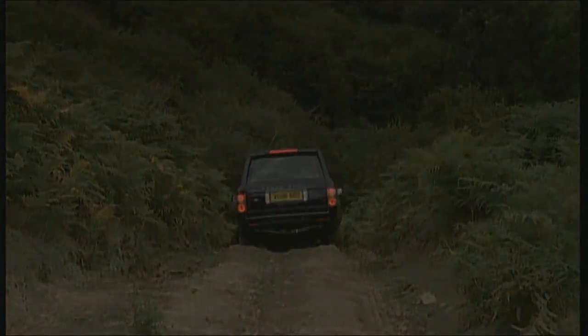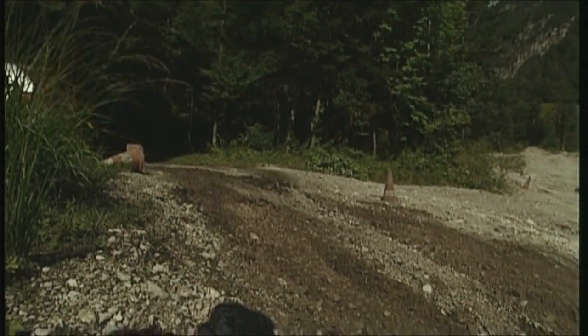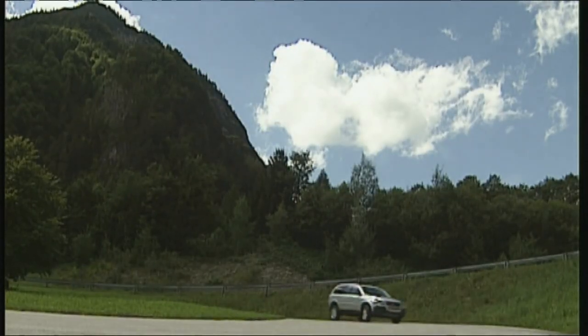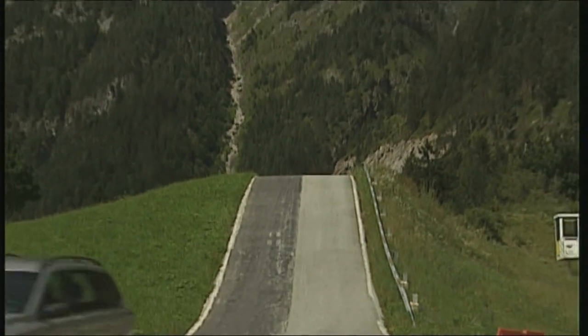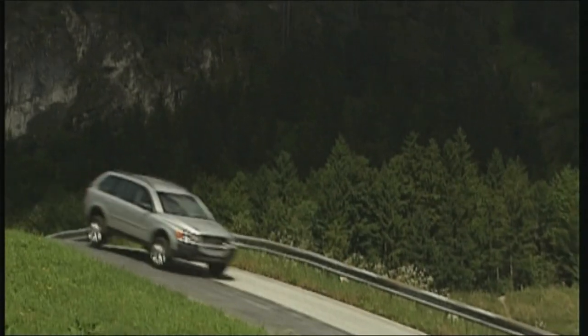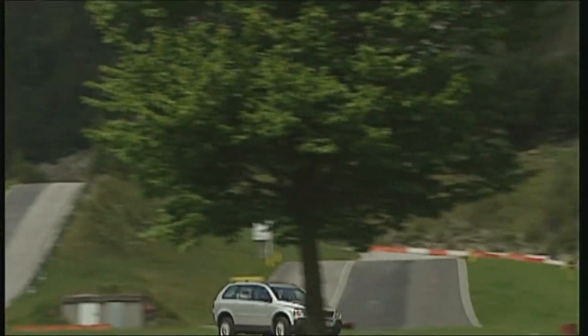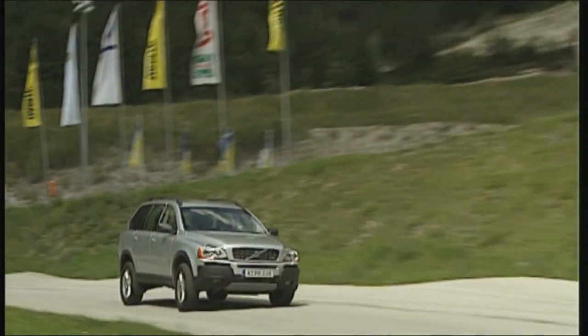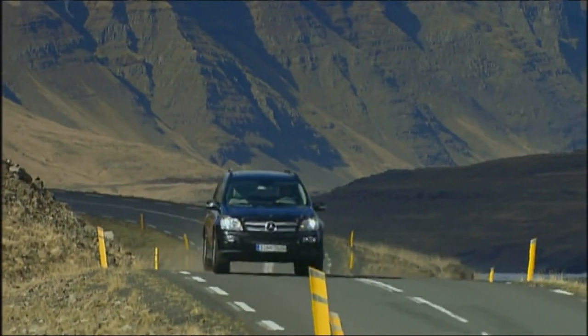The Volvo XC90, for example, is far more difficult to handle off-road — it doesn't have diff locks or gear speed reducers. The Swede performs much better on tarmac. For this kind of car, 11.1 liters of fuel consumption per hundred kilometers seems reasonable. Only 185 horsepower generates efficient drive and a top speed of 200 kilometers an hour — as fast as the Range Rover — but the body roll when cornering puts you off driving at fast speeds.